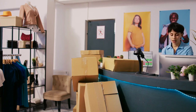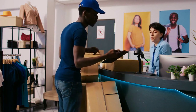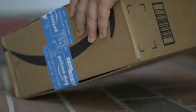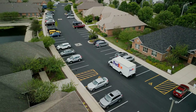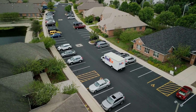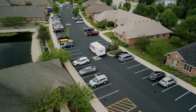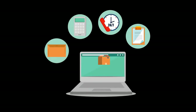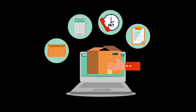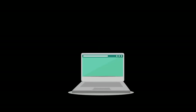In today's fast-paced world, the demand for efficient and reliable package delivery has soared to unprecedented heights. With e-commerce on the rise, companies like FedEx face the challenge of delivering packages faster while minimizing their environmental impact. In response to this pressing need, FedEx has turned to cutting-edge technology to streamline their operations and contribute to a greener future. This video explores how FedEx's AI-powered route optimization system has transformed package delivery, saving fuel, reducing emissions, and paving the way for a more sustainable logistics industry.